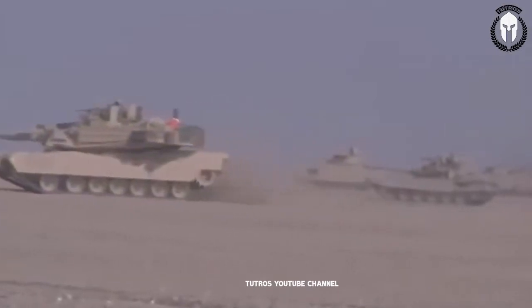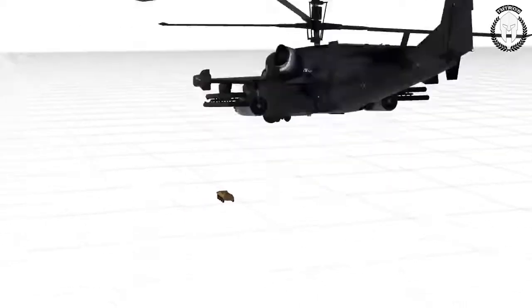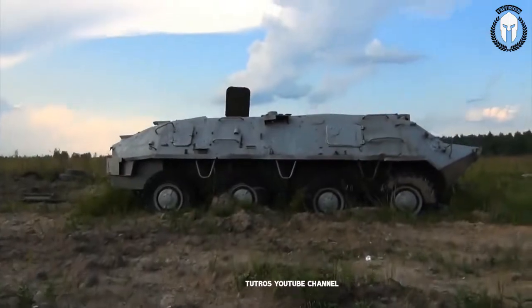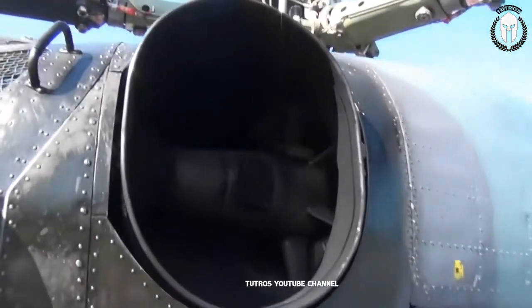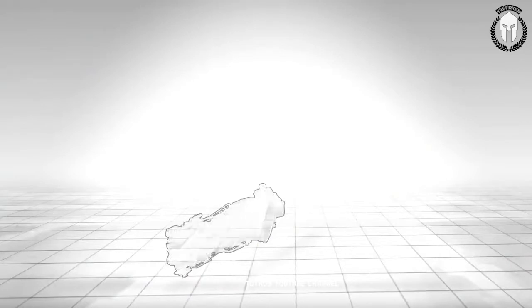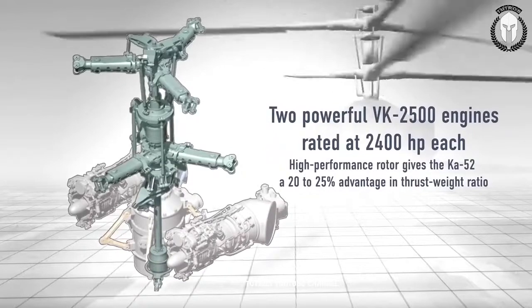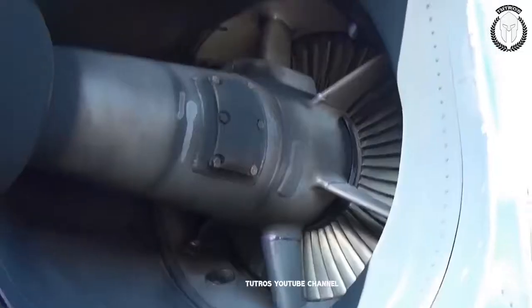The Kamov Ka-52 Alligator is a two-seat version of the Ka-50. It is a multi-role, all-weather attack helicopter capable of operating in daytime and at night. The Ka-52 can be recognized from the Ka-50 by a wider nose and twin-seat cockpit — seats are arranged side by side. This helicopter can be used as a trainer, as both pilots have full controls. The Ka-52 shares 85% of its airframe parts, components, and systems with the Ka-50.